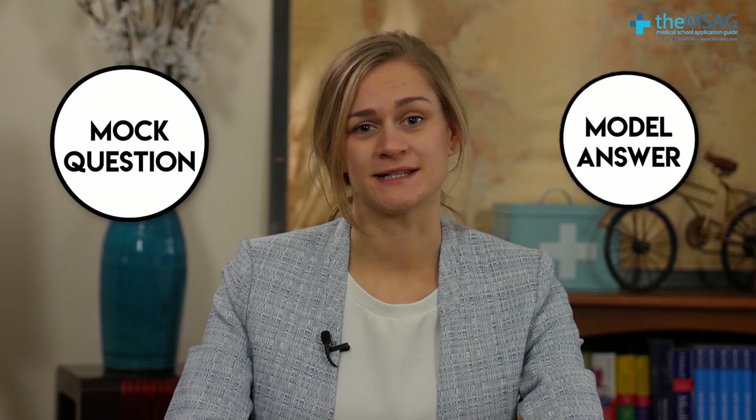Hello and welcome to this video on the four pillars of medical ethics. Well done if you've already heard of these pillars, but don't panic if you haven't, as by the end of this video you'll be well up to speed. We explain why having a firm understanding of the ethical pillars is important in medical school interviews, explain each of the four pillars in more detail, and finally go through a mock question to show you what a model answer sounds like.